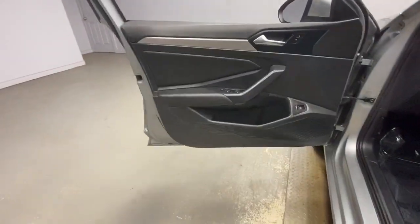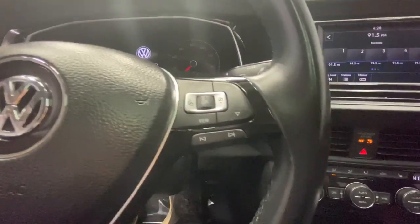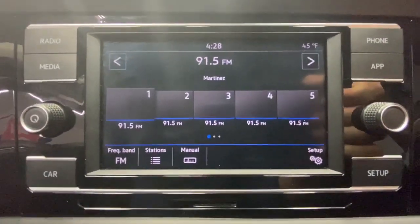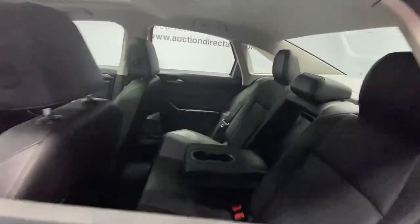Take a closer look at this Volkswagen Jetta, the compact sedan that's tastefully understated, practical, and fun to drive. Its impressive fuel efficiency, smooth ride, zesty performance, and numerous safety features make it ideal for families and commuters.